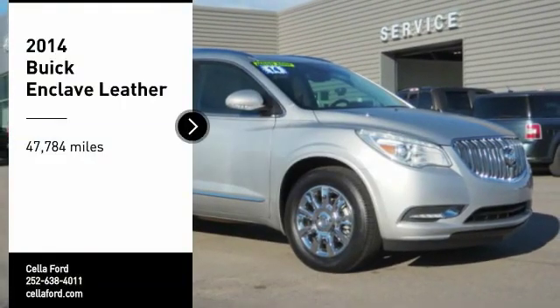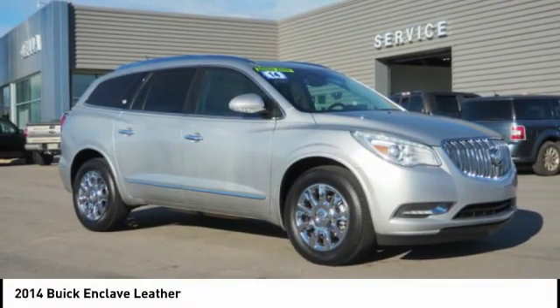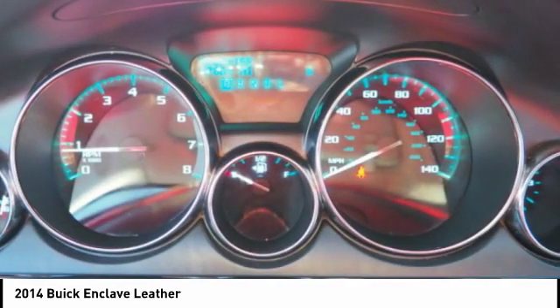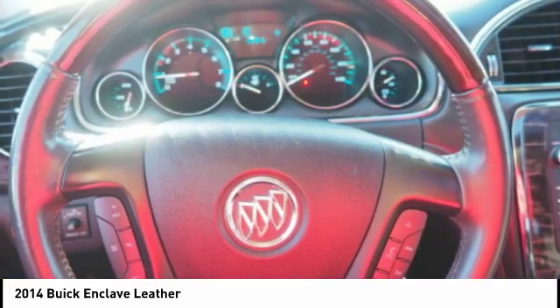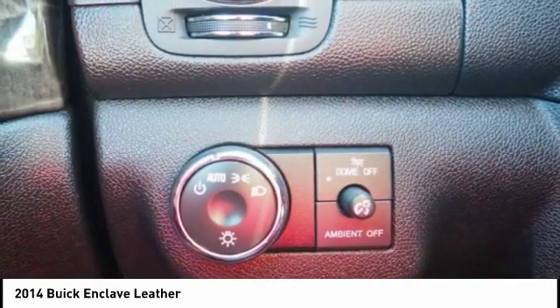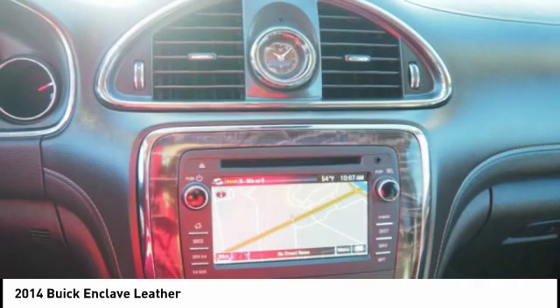You are going to love the 2014 Enclave. The Enclave offers three rows of seats, standard, with seating for up to eight passengers. Not only is it roomy and stylish, but Buick really did its homework on this vehicle. They did not cut any corners.